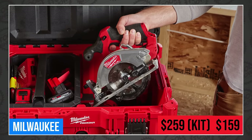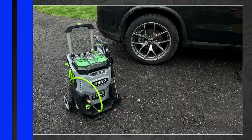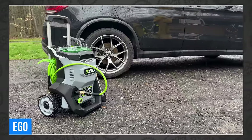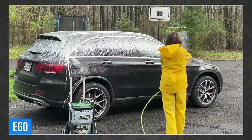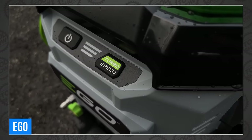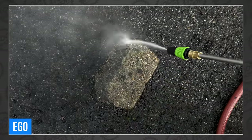Ego surprised their fans with a new pressure washer this year, and just like their new VAC, this Ego didn't just fill an empty spot in their lineup — it's coming in setting all new standards for the industry. This is the Ego Power Plus 3200 PSI pressure washer, powered by their 56-volt arc lithium batteries. It comes in with 3200 PSI and 1.2 gallons per minute, which is what we'd expect from an electric pressure washer. But this one has a turbo button, and when you press it, the pressure washer bursts to a ridiculous 2 gallons per minute, firmly placing it in gas territory — with a battery.